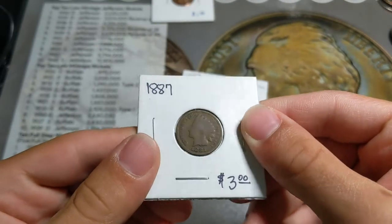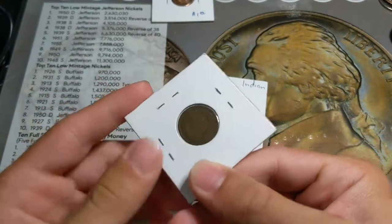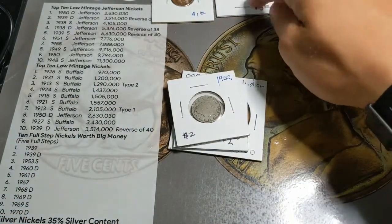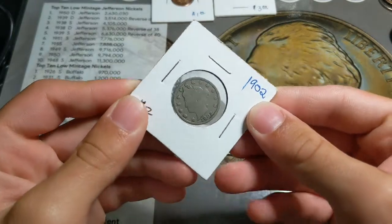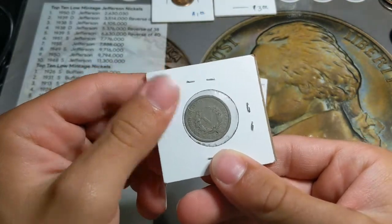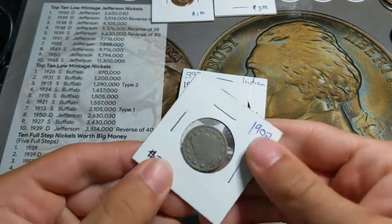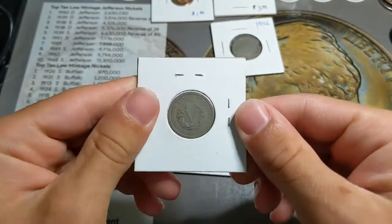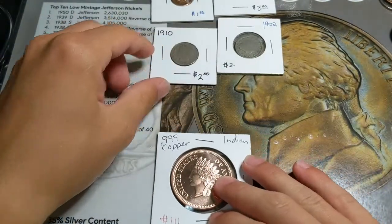Next up, we got this 1887 Indian Head penny right here. Got that for free as well. I thought it was really cool — my oldest Indian Head penny in my collection. And then next up, we got this 1902 V-nickel right here, pretty good shape. And then we got another one, 1910, another V-nickel. Those two are free as well.